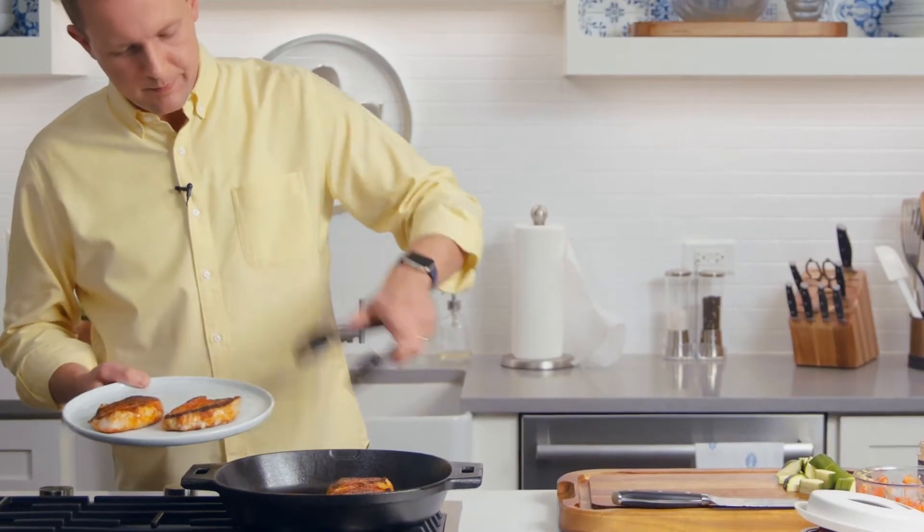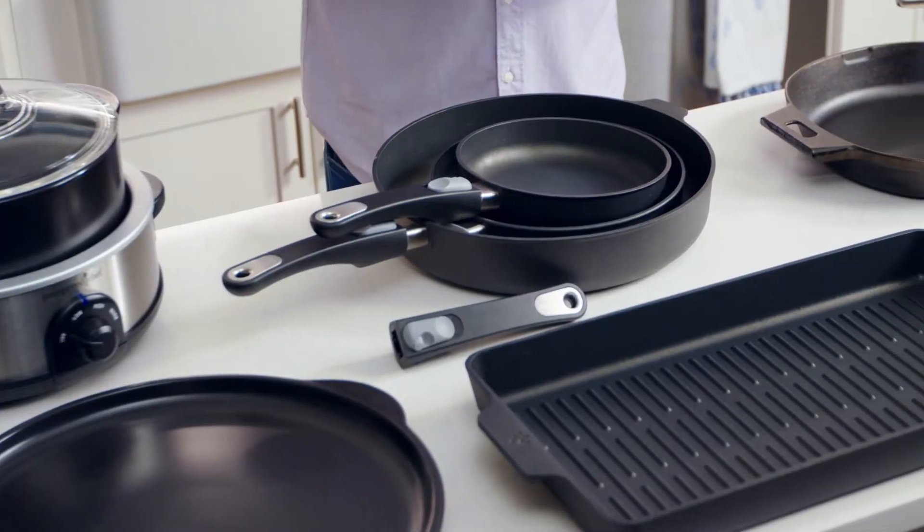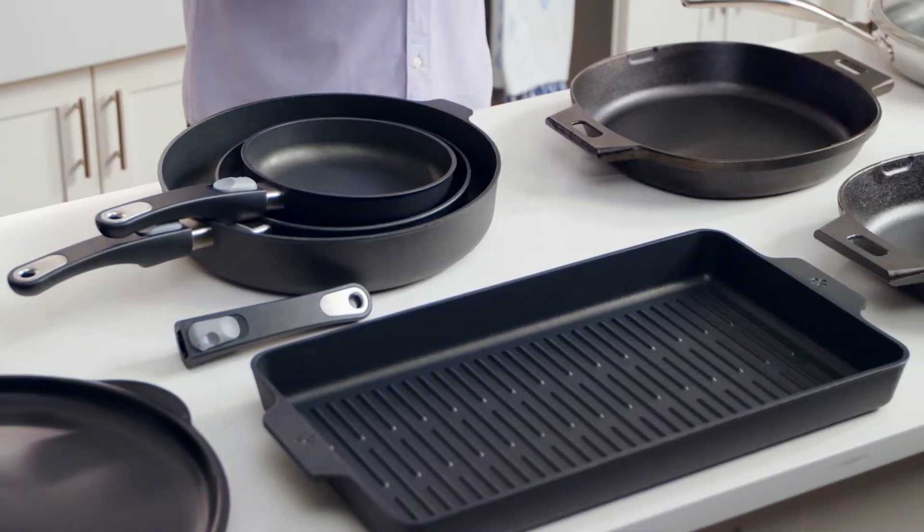Hi, I'm Tim, and as someone who works in a professional test kitchen, I get asked all the time what's the best way to cook steak or chicken, or even more commonly, what kind of pan should I use. So today I wanted to share some of the pans that I love to cook with and why.